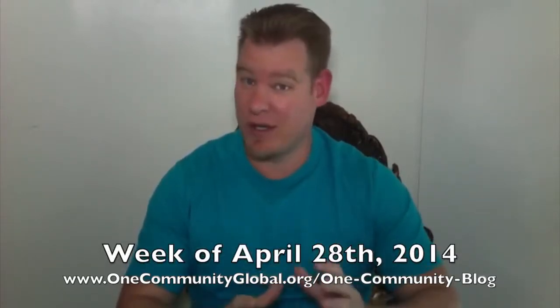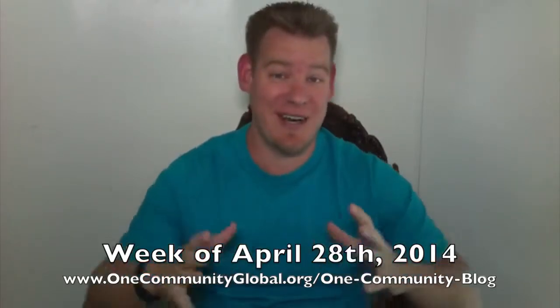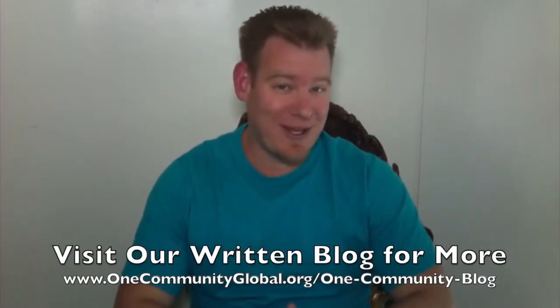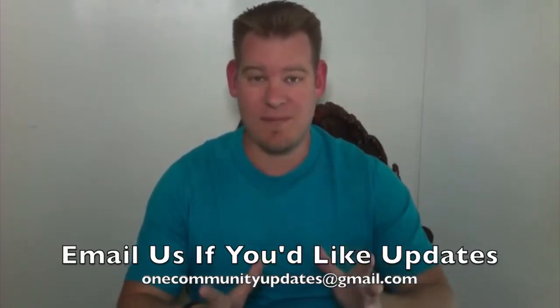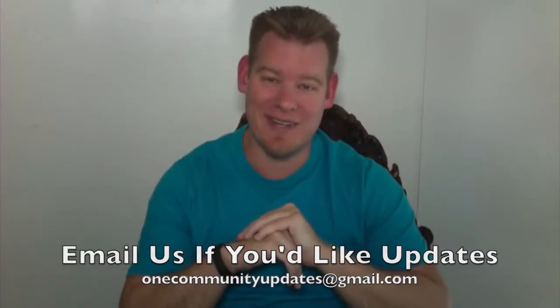If you'd like to see more links, more details, and connect to all the open source content — everything that we're creating, more pictures — please visit our written blog. And as always, if you'd like to receive an email every time one of these blogs comes out, send an email to onecommunityupdates@gmail.com and you will be added to our updates list.